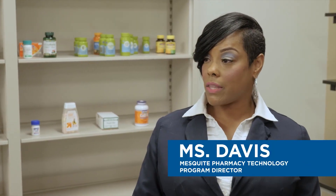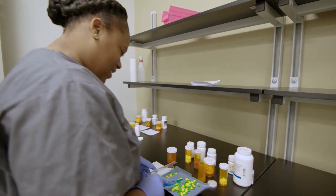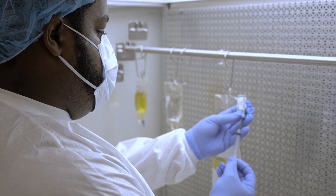So we're in the lab right now. Talk about how important the lab work is for your students. The lab is basically where they get their hands-on training. We have to bring them into the lab and teach them how to count prescriptions, how to deal with customers, how to actually make IVs, and how to protect themselves when they're working in a hospital.